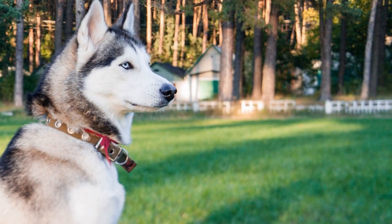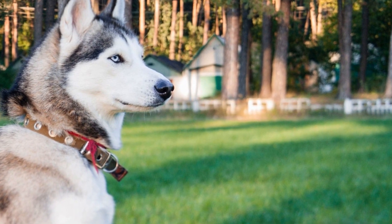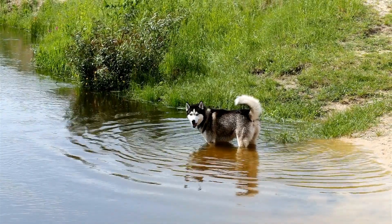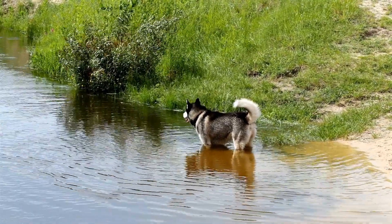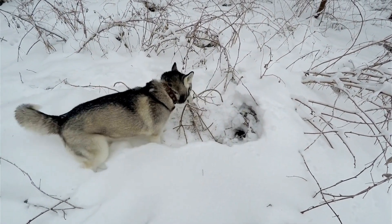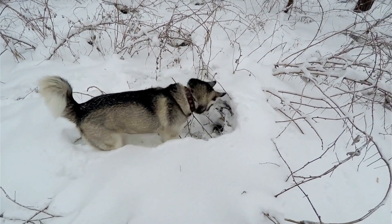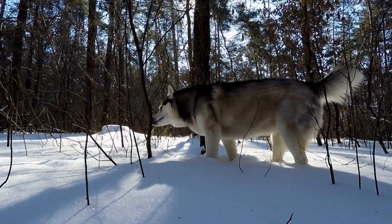Seven: Watch for Signs of Overheating. Despite all precautions, it's important to be vigilant about signs of overheating in your Siberian Husky. Symptoms may include excessive panting, drooling, lethargy, rapid heartbeat, or even collapsing. If you notice any of these signs, immediately move your Husky to a cool and shaded area, offer water to drink, and use cool damp towels to help lower their body temperature. Contact your veterinarian if symptoms persist or worsen.